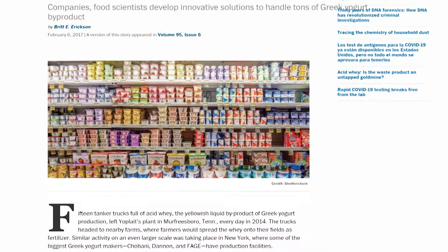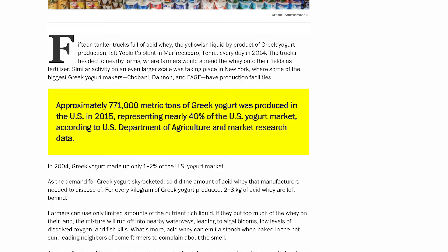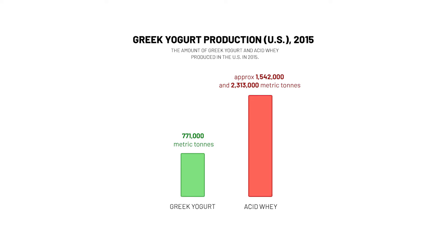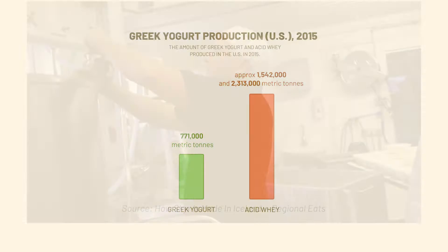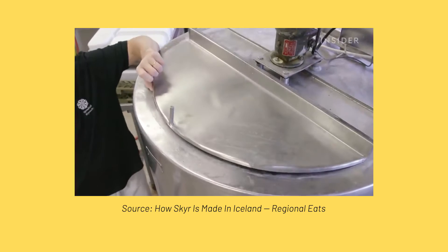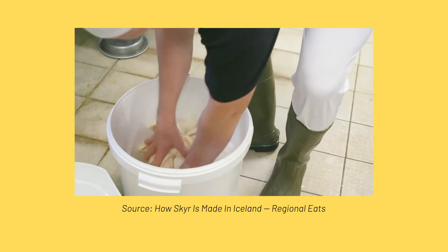The crazy part is that Chobani's acid whey story only scratches the surface. In 2015, an estimated 771,000 tonnes of Greek yogurt was produced in the United States. That means between 1.542 million and 2.313 million tonnes of acid whey was produced from Greek yogurt production in the United States alone. And Greek yogurt isn't the only popular dairy product with an acid whey byproduct — many other yogurts like skyr and labneh are produced in the same way, strained even longer and thus producing even more acid whey.